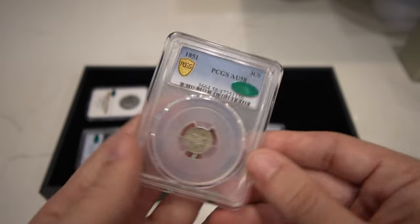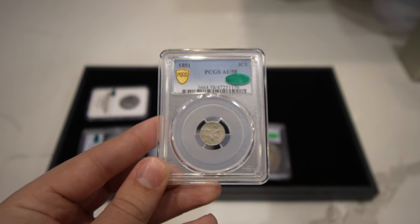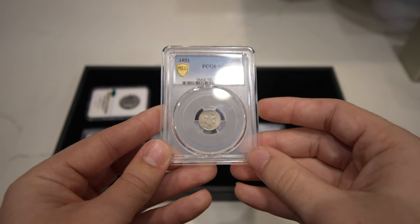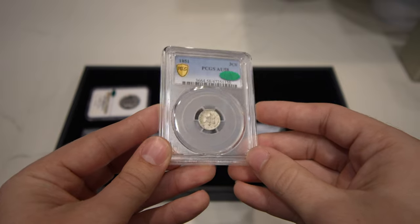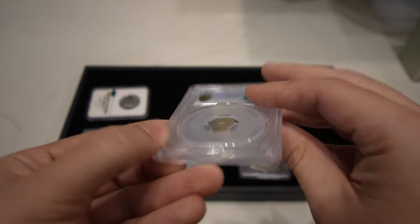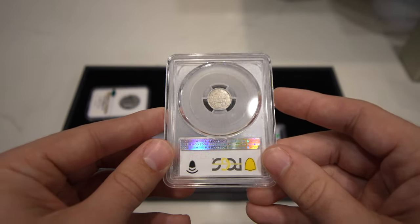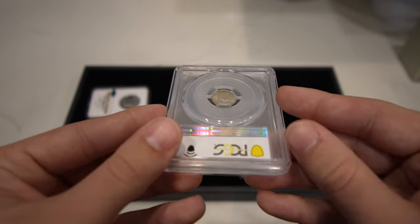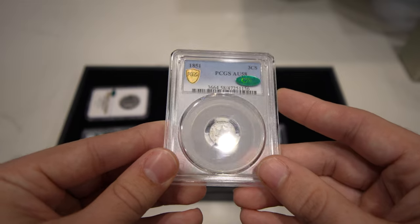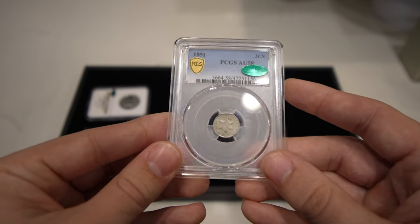This is an 1851 Three Cent Silver, graded AU58, CAC approved. It's kind of hard to pick up on camera, but when you take a look at the coin it does have a little bit of missing lettering — that's probably just from the strike. These coins are so thin, and that's what you kind of see on three cent silvers. CAC approved, original coin, just a little gentle wear.